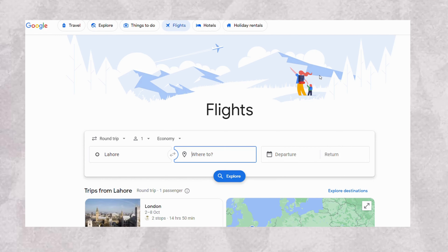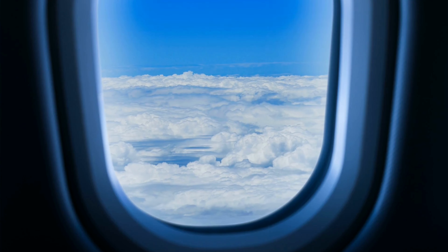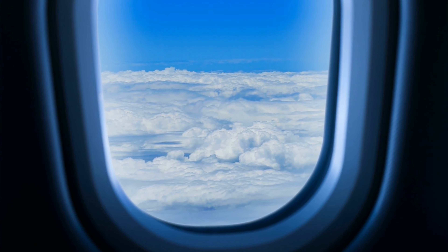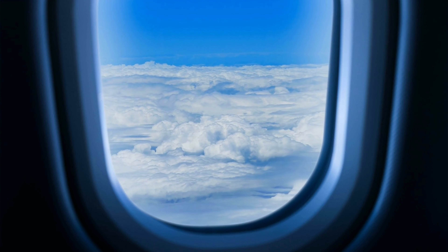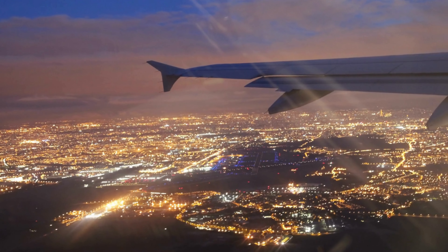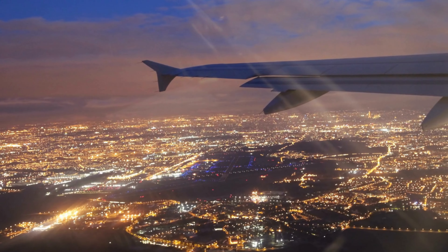When searching for flights on an airfare search engine, be sure to try a variety of different search terms. For example, instead of searching for flights from New York to Los Angeles, try searching for flights from New York to anywhere in California. This will give you a broader range of results to choose from. Once you've found a few flights that look promising, it's time to check the airline's own websites. This is where you'll find the most accurate pricing information.